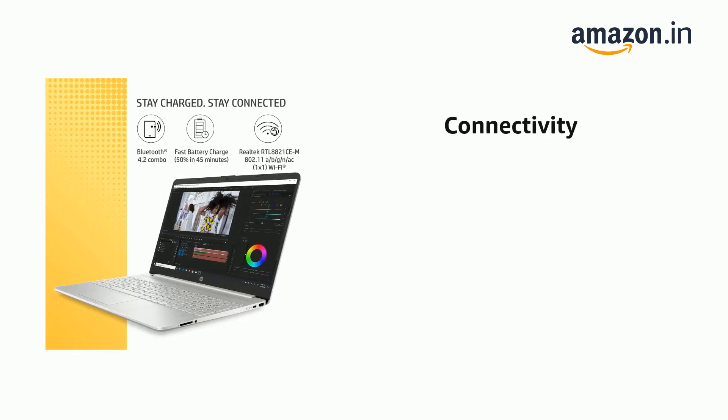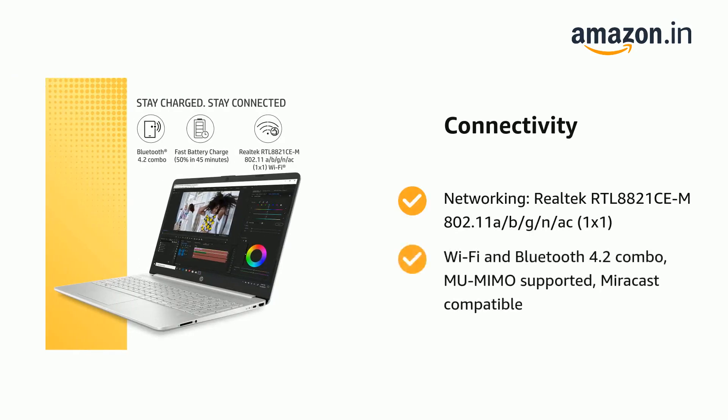It also features networking: Realtek RT8821CE, 802.11a/b/g/n/ac, 1x1, Wi-Fi and Bluetooth 4.2 combo, MU-MIMO supported, Miracast compatible.